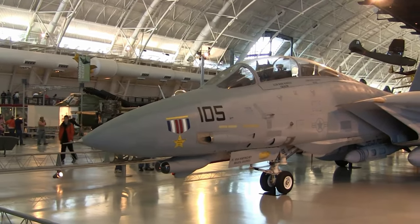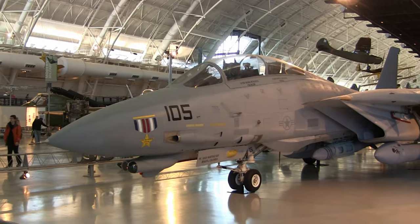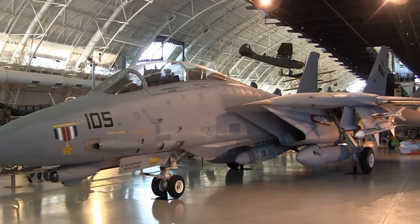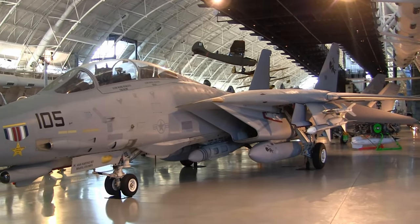Welcome to the final part of a four-part narrated virtual tour series of U.S. military aircraft exhibited in the Smithsonian's Air and Space Museum's Udvar-Hazy Center.